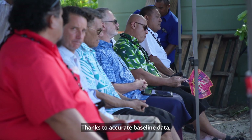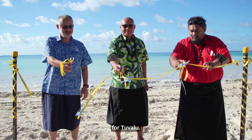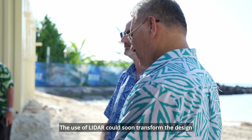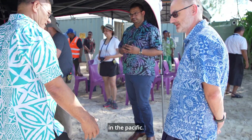Thanks to accurate baseline data, TCAP can now support long-term adaptation solutions for Tuvalu. The use of LiDAR could soon transform the design of coastal protection solutions for other atoll nations in the Pacific.